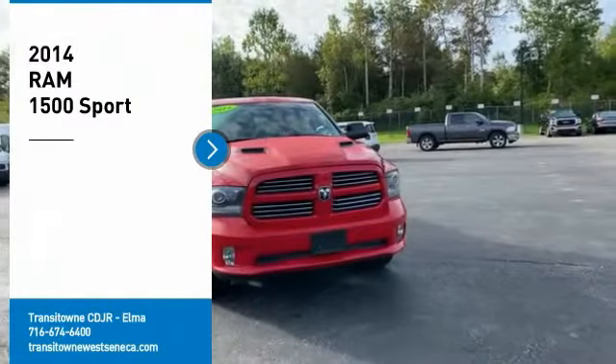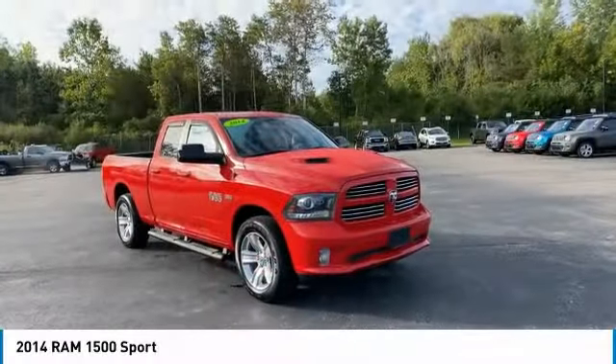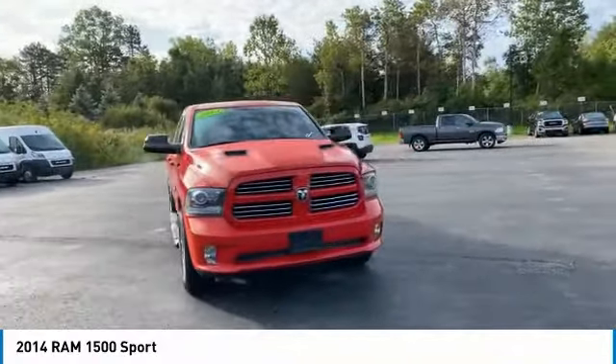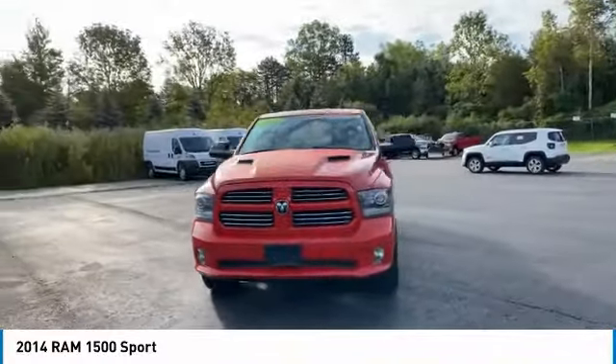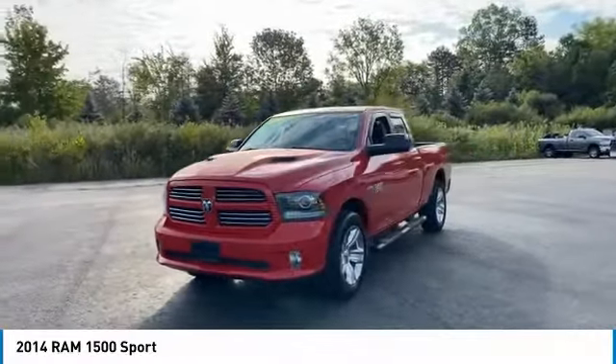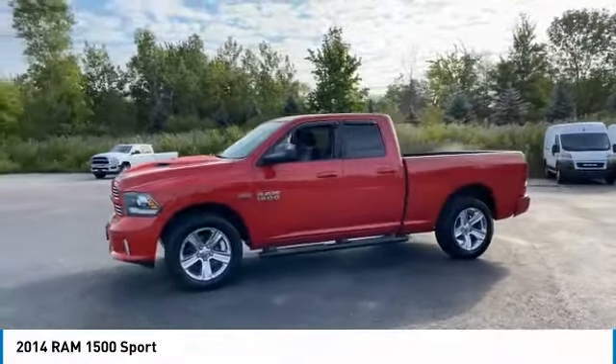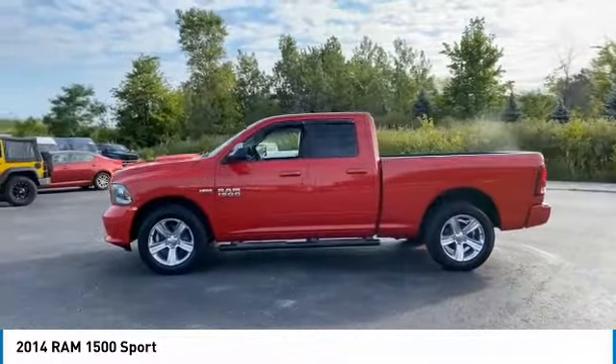Stop by and take a look at the 2014 Ram 1500, which went against the Chevrolet Silverado, Ford F-150, and Toyota Tundra — all excellent trucks in their own right. The Ram took home the prize for its well-rounded strengths. Here are some of this vehicle's great options.